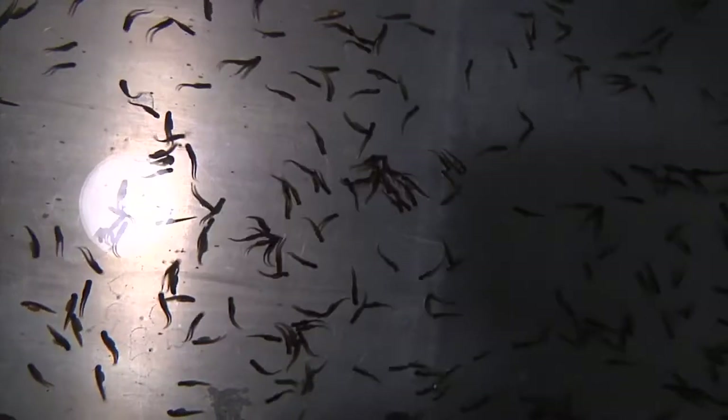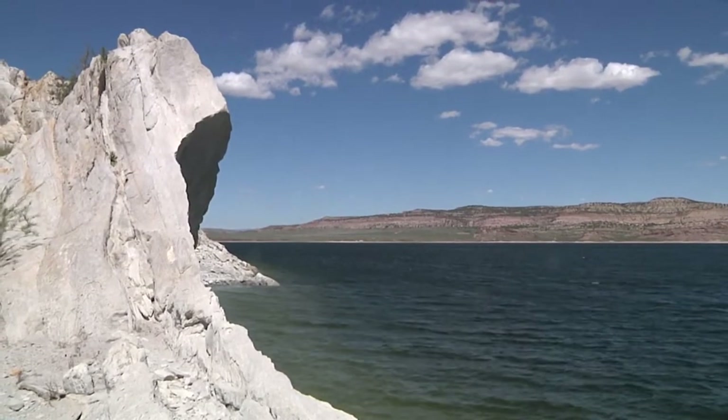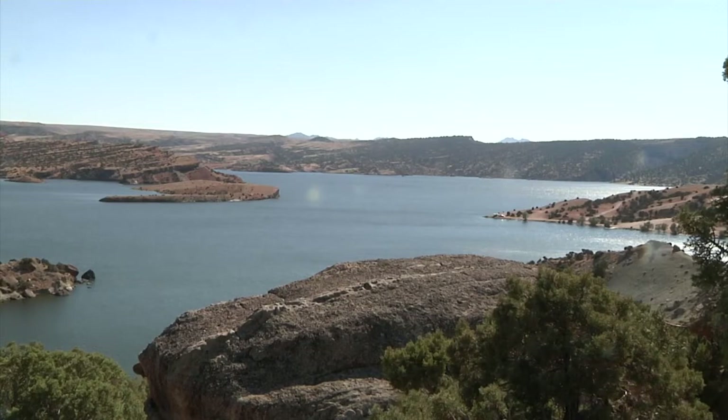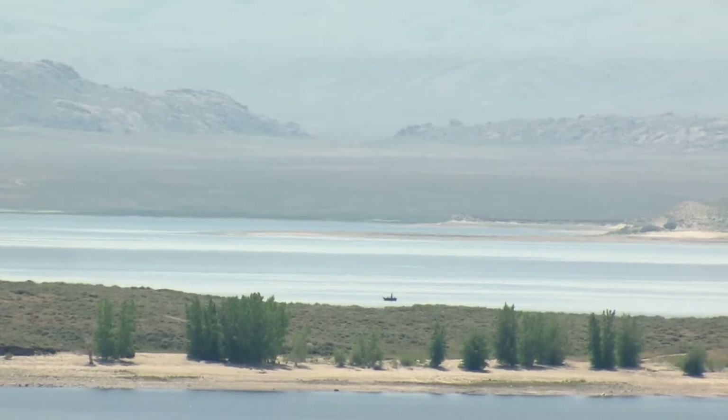Guy Campbell is the department's fish culture supervisor. Flaming Gorge and Fontenelle Reservoir always have had this historic, really good kokanee fishery. But now we have some new waters. Alcova has now started to emerge as a big kokanee fishery. Pathfinder has now emerged with some very large kokanee.